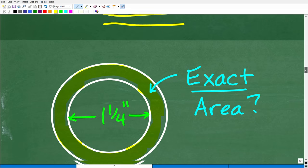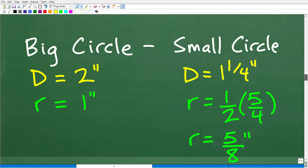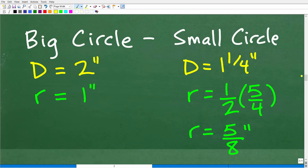Back to the problem. We have a strategy: we know we need to find the exact area, meaning we're not going to use any decimal approximation for pi. We just work with pi. We have to find the area of two circles and then subtract the small circle area away from the big circle area to get the exact ring area.